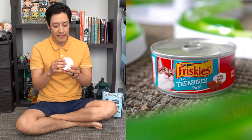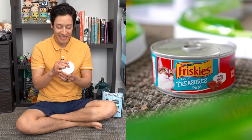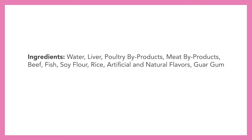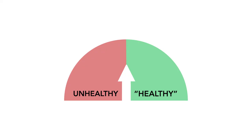We have Purina Friskies Tasty Treasures Pate with liver and beef — high in protein, 100% complete and balanced nutrition for adult cats. Ingredients include water, liver, poultry byproducts, meat byproducts, beef, fish, soy flour, rice, artificial and natural flavors, guar gum, dicalcium phosphate, carrageenan, and taurine. This food item speaks for itself — I don't really need to go through why it's unhealthy. It's unhealthy, period.